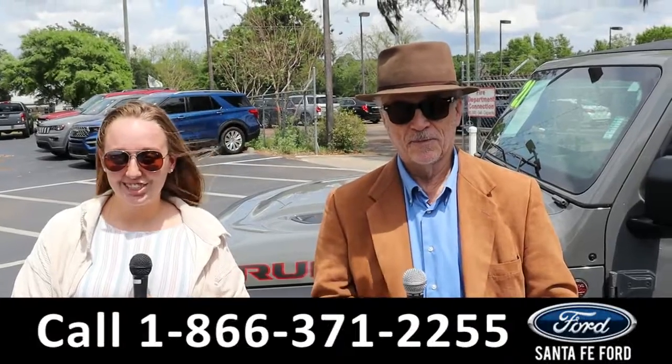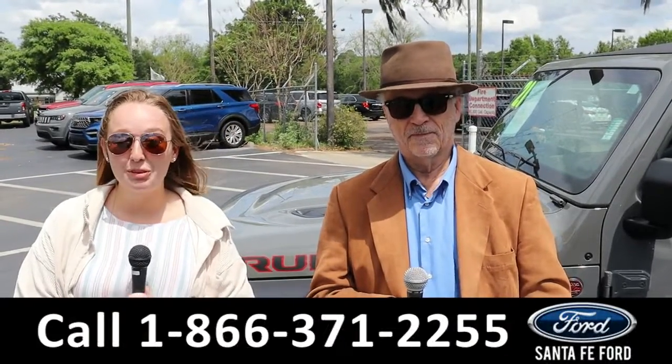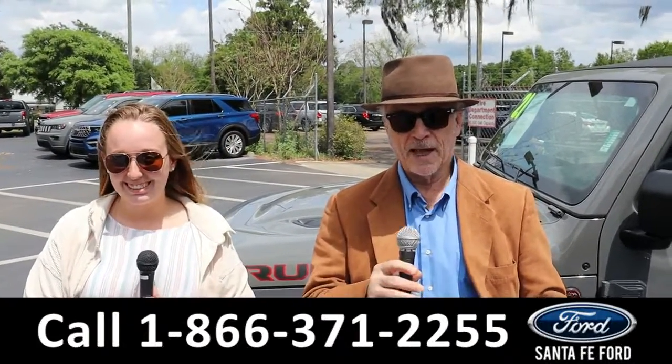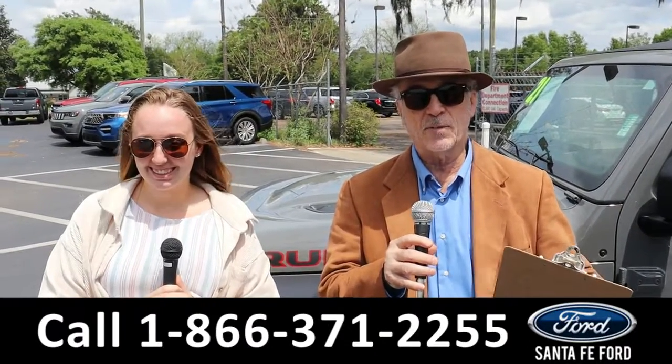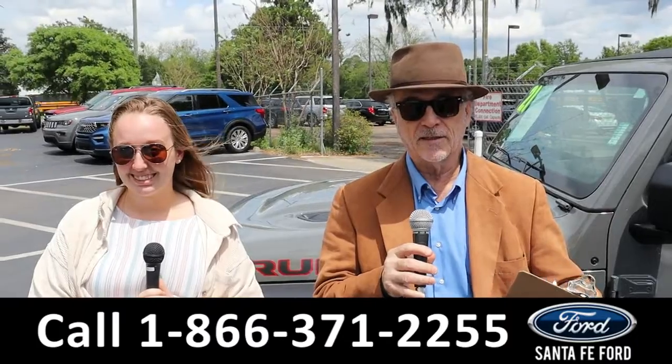Hey, this is Randy and this is Ashlyn at SantaFeFord.com, the Ford Supercenter. On this very windy day here in Florida, we've got a great deal on a Ford EcoSport. Stay tuned — Ashlyn has the details.